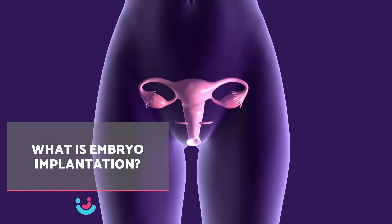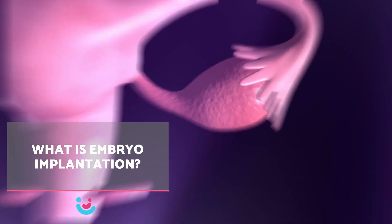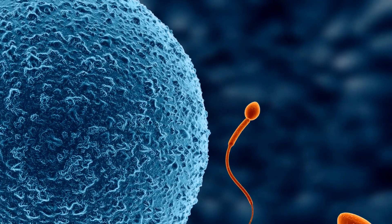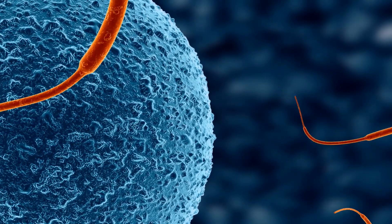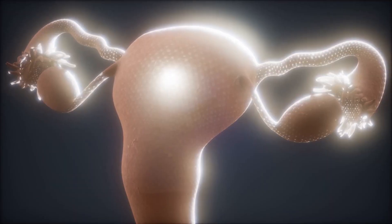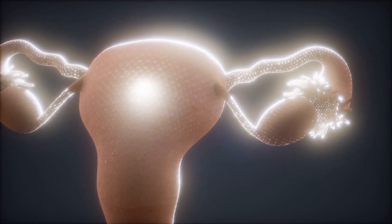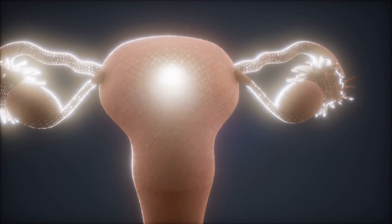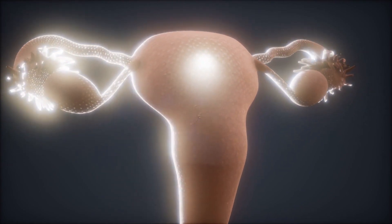What is embryo implantation? Embryo implantation is a critical process in human conception that occurs when the fertilized egg, known as a zygote, attaches to the uterine wall and begins to grow within it. This process can take place between 6 and 10 days after fertilization and is essential for the ongoing development of pregnancy.